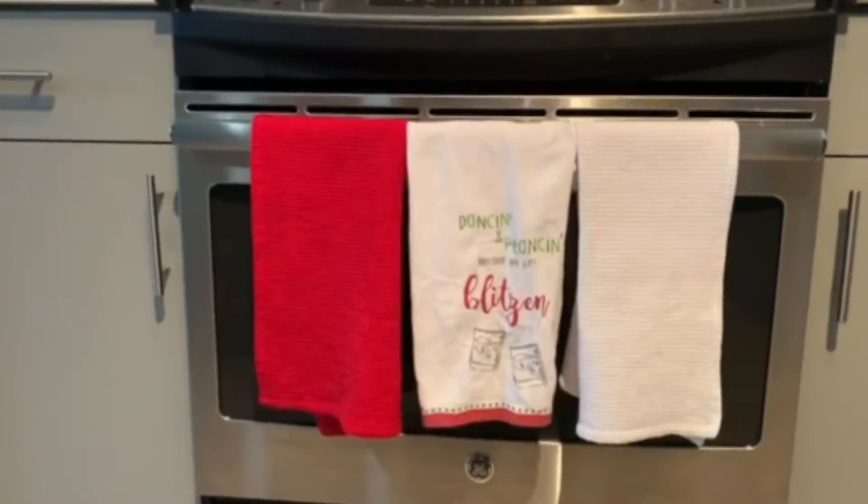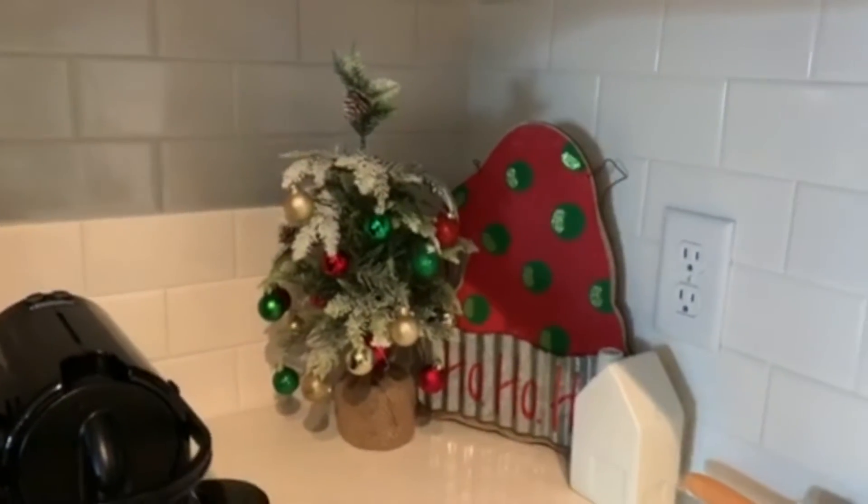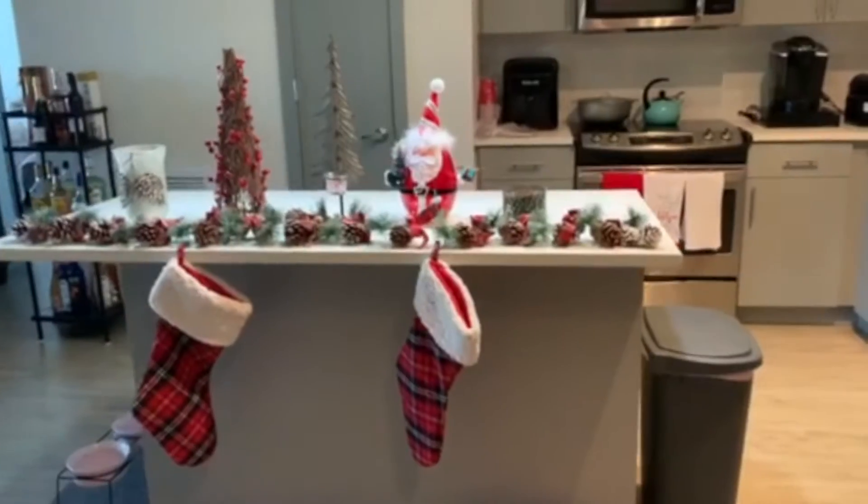Here are the kitchen towels I ended up going with — I do think these look a bit better. In this little corner I put a few decorations, nothing crazy, and I got these oven mitts that I thought were super fun and cute.